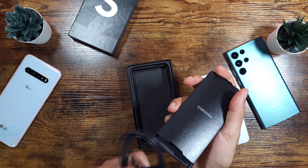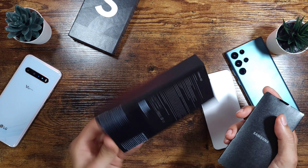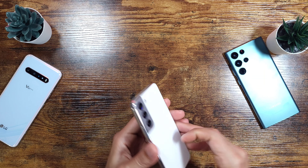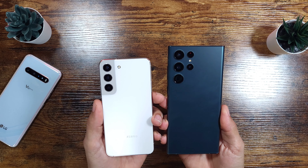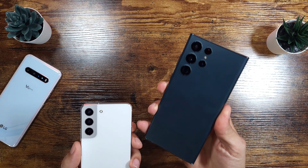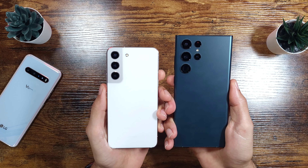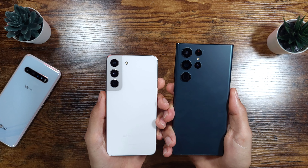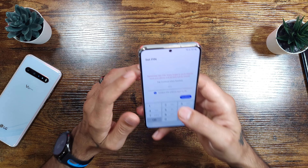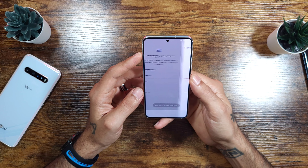Everything on here is pretty much a dumbed-down version of the Ultra. Specs include Android 12, One UI 4.0, Snapdragon 8 Gen 1 processor, 8GB of RAM, 128GB storage with a 256GB option. The battery is 3700mAh — I'm curious about battery life given how small it is. You get 25W wired charging, 15W wireless charging, and 4.5W reverse wireless charging. Bluetooth 5.2 and stereo speakers with Dolby Atmos are also included. I'm excited to test the cameras against the S21 Fan Edition and the S22 Ultra.